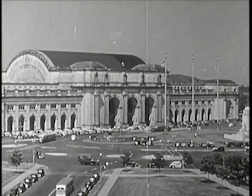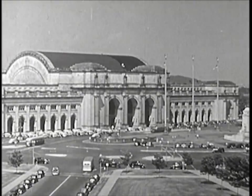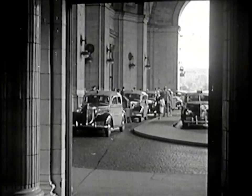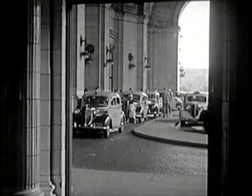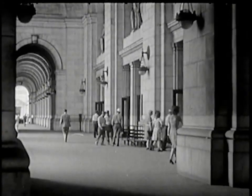Up to this large railroad station come buses, taxis, and private cars carrying people who are going to travel by passenger train. At the entrance to the station, the cars stop and the people get out. Thousands of people pass through here every day on their way to and from trains.